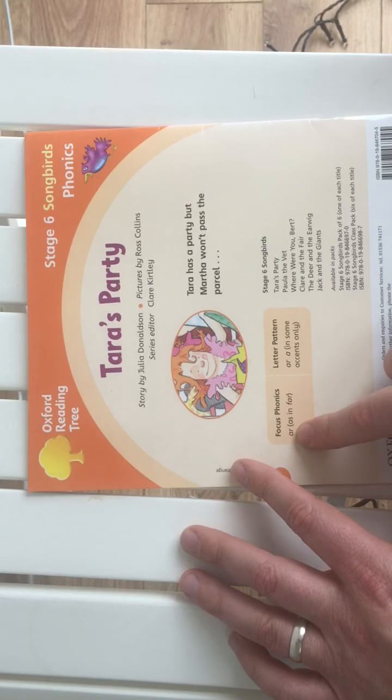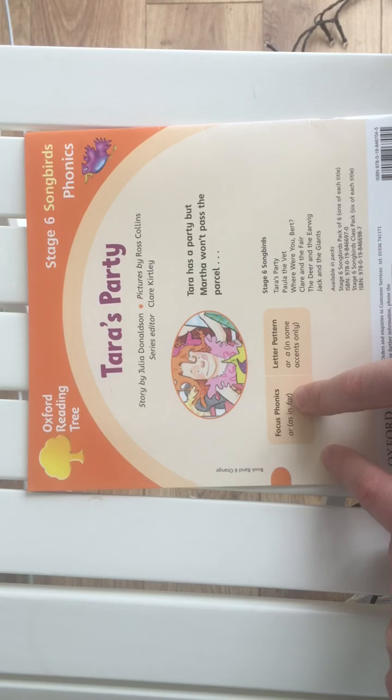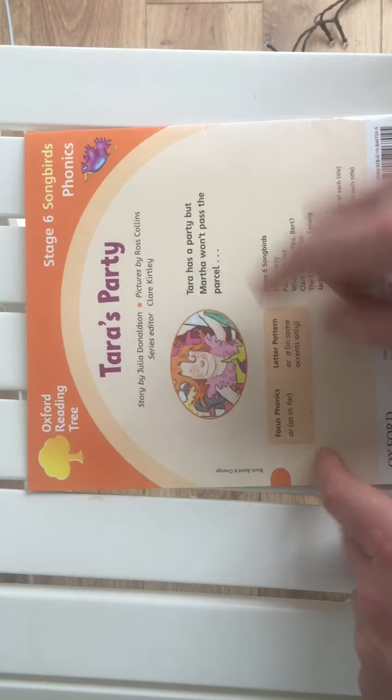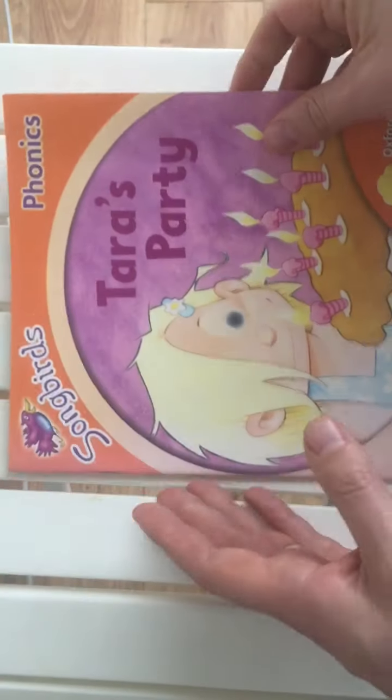The new sound that we're looking at here is 'ar', as in 'far'. You'll be seeing that in this book a lot. You'll be seeing some new ones in here as well, because it's Level 6, so it's tricky stuff.